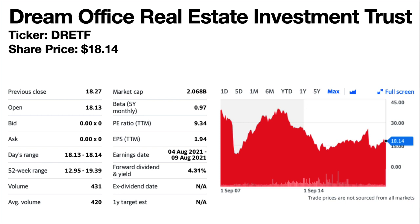Dream Office Real Estate Investment Trust, ticker symbol DRETF. Share price is $18.14. The forward dividend yield is 4.31%. This is an office REIT. The share price trend is generally down over the longer term — described as a roller coaster. The dividends have been fairly stable since 2017 but used to be a lot higher, falling in 2016 and again in 2017 and never really recovering. They were recently increased in 2021 but still fairly flat since 2016 — the new increase merely brings it back to the 2018 level.